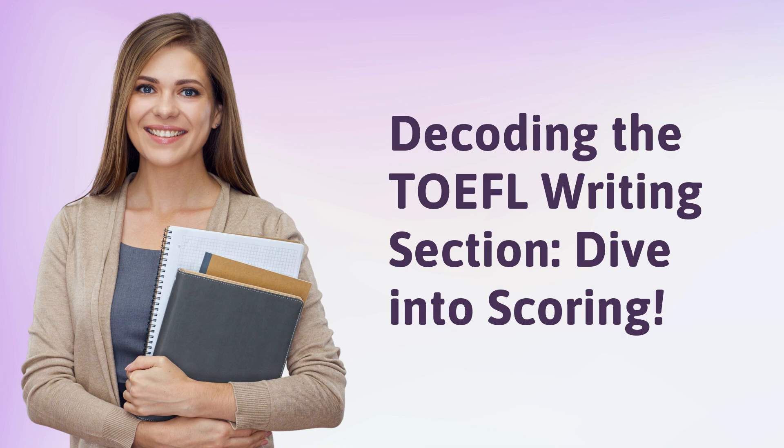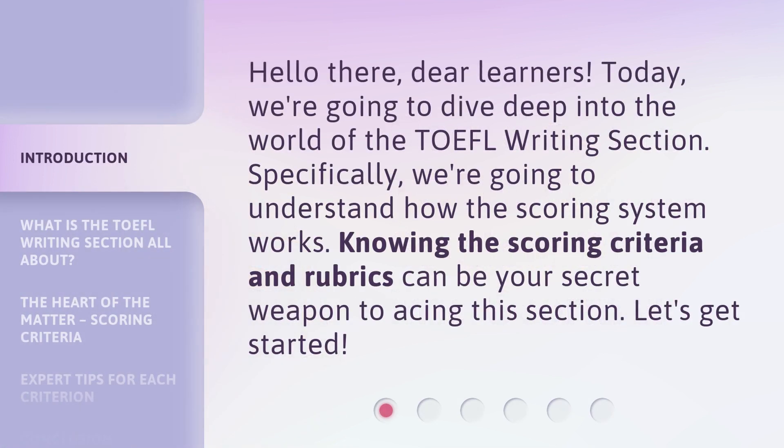Decoding the TOEFL writing section — dive into scoring. Hello there, dear learners. Today, we're going to dive deep into the world of the TOEFL writing section. Specifically, we're going to understand how the scoring system works. Knowing the scoring criteria and rubrics can be your secret weapon to acing this section. Let's get started.